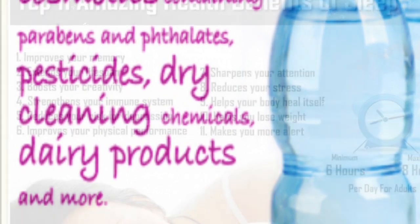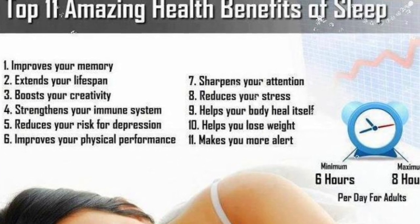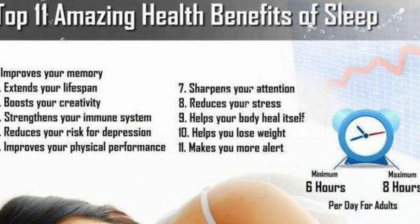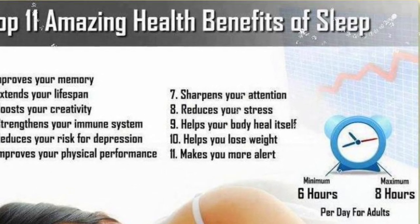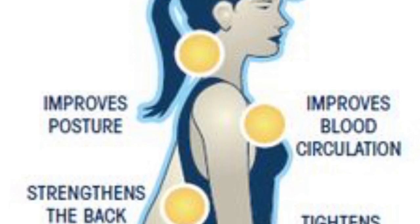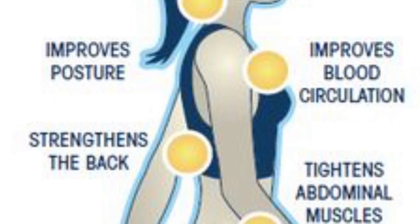Another huge part of balancing your hormones is sleep. We all need it, and if you're already dealing with all these problems, sleep should be one of the easiest things you can do for your body. I struggled with it, but now that I get at least eight hours of sleep a night I feel a ton better. If you're dealing with weight issues, I suggest going on at least a 30-minute walk every day and gradually increasing your time.